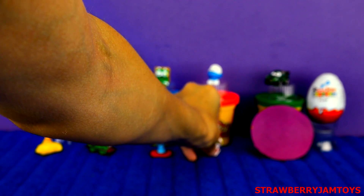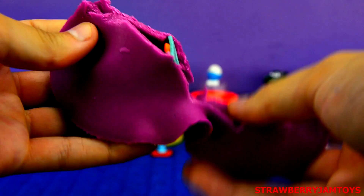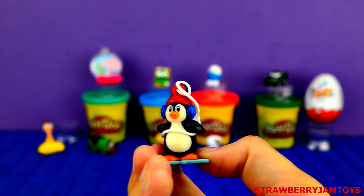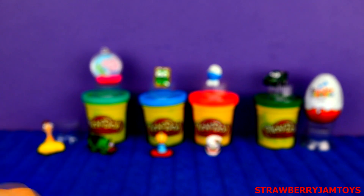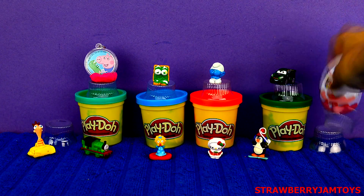Next up, we have a purple surprise egg. It's a penguin!